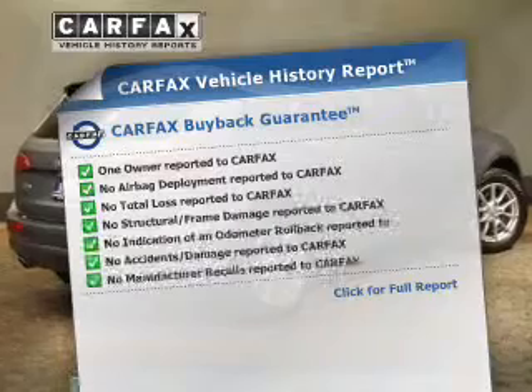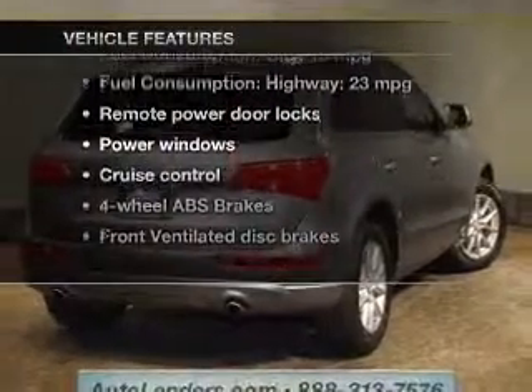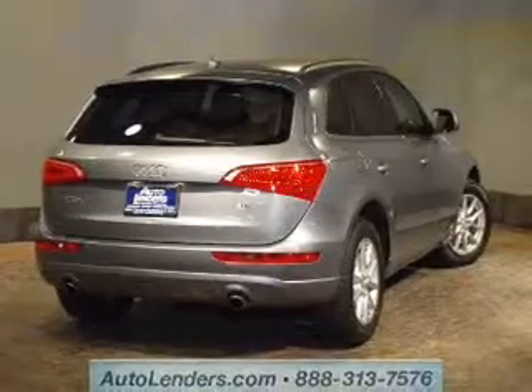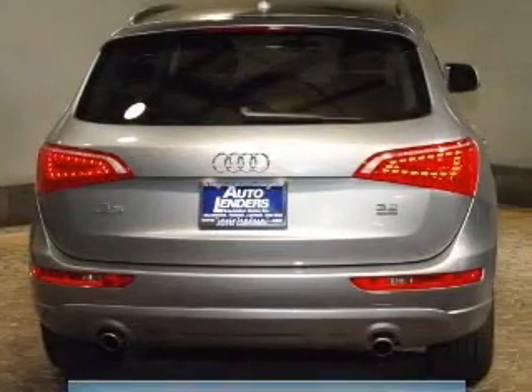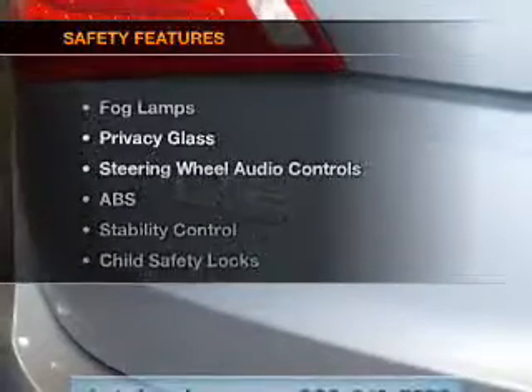Carfax has offered to provide you with peace of mind. Plus, enjoy these notable features that are included in this vehicle: keyless entry, leather seats, power door locks, power windows, cruise control, an AM/FM stereo with a CD player, and satellite radio.